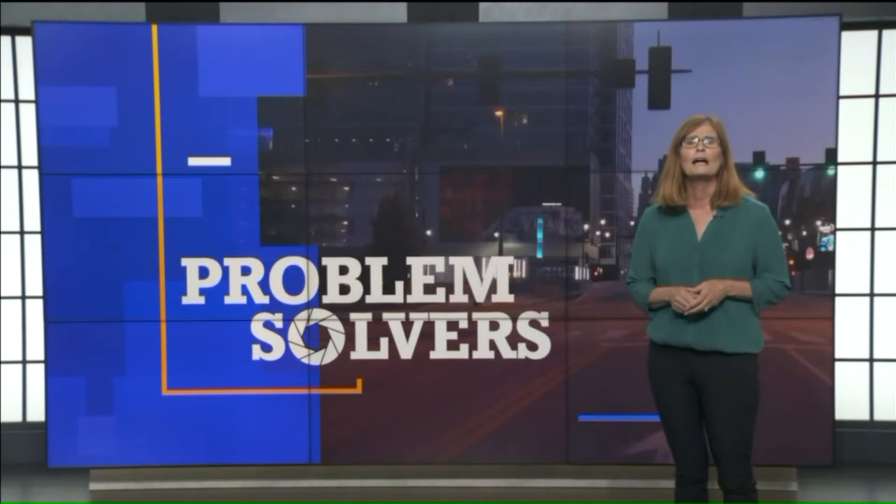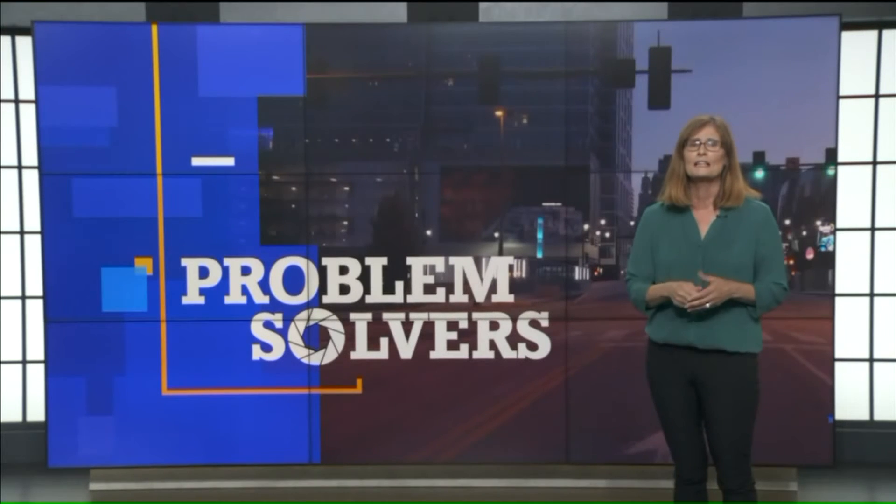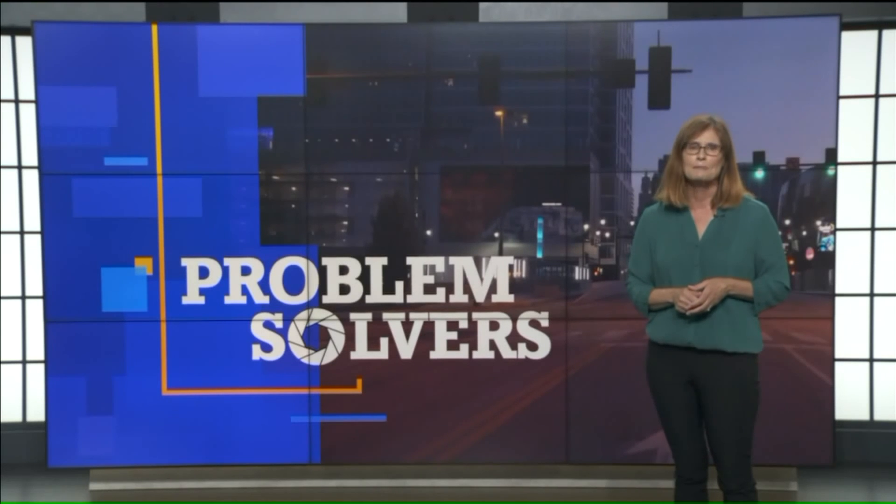Problem solved. Another common mistake when buying a car is focusing on how much your monthly payment will be. You should only be negotiating on the total price — that way you know exactly how much the car is costing you and whether you're getting a good deal. Once you know the price, then find out what the monthly payment is.